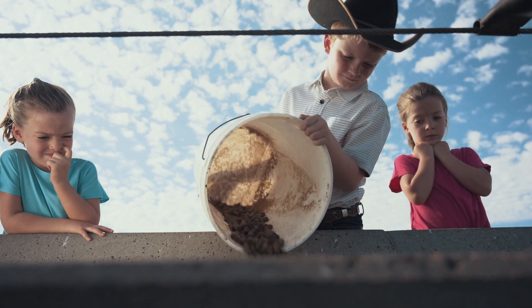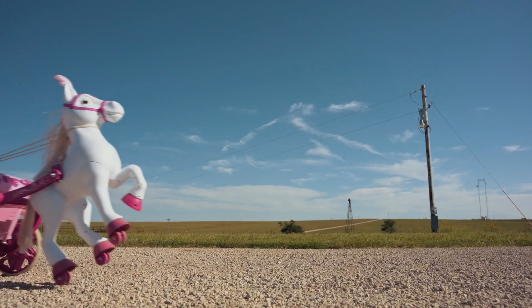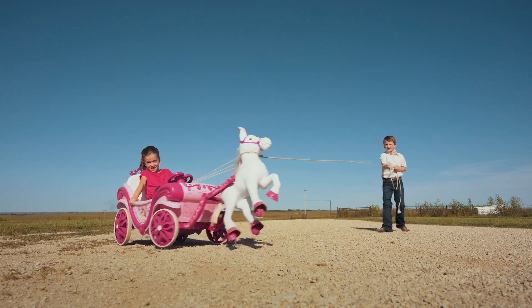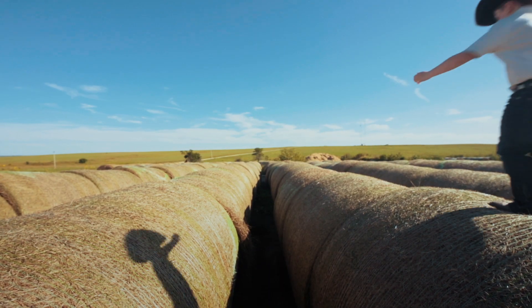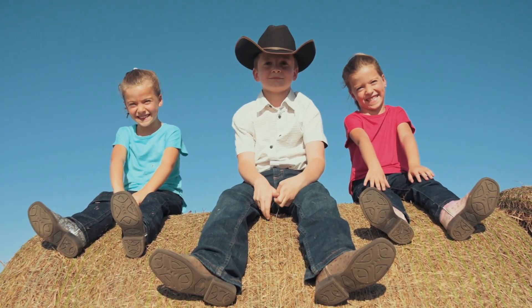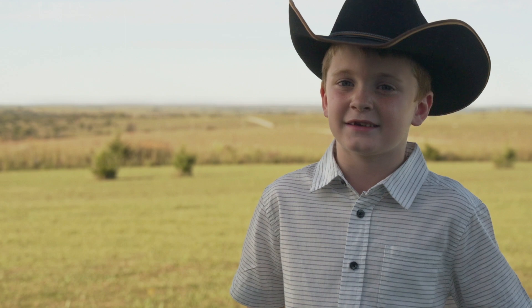I usually like to go help dad out to feed the Angus and stuff. You get to do a lot of roping and running on hay bales, which is really fun. I also get to help mom make dinner from Angus cattle.